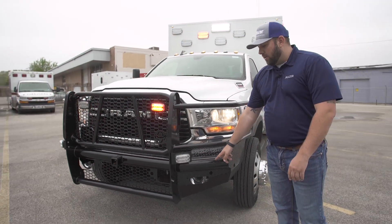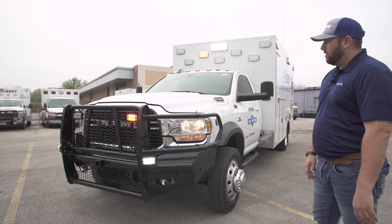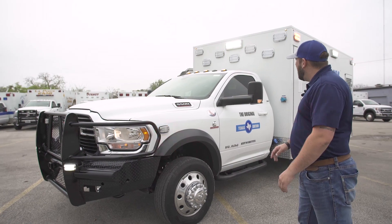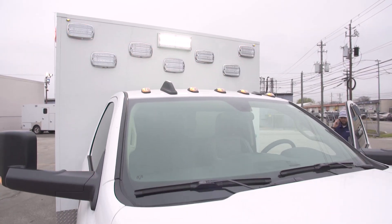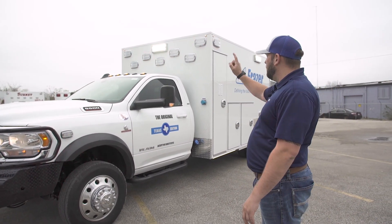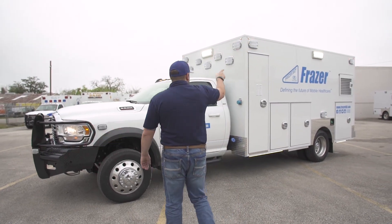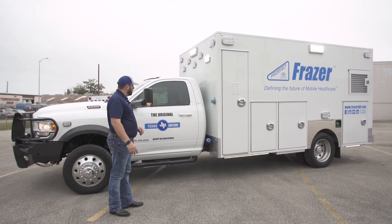Tucked behind the bumper, highly requested dual air horns — noisemakers. We upgraded all of the lights on the module to be the M9 series, so they're the bigger light heads. We've also put Pioneer lights on three sides — the front wall and on each side wall — so we've got a lot of scene lighting on this truck.